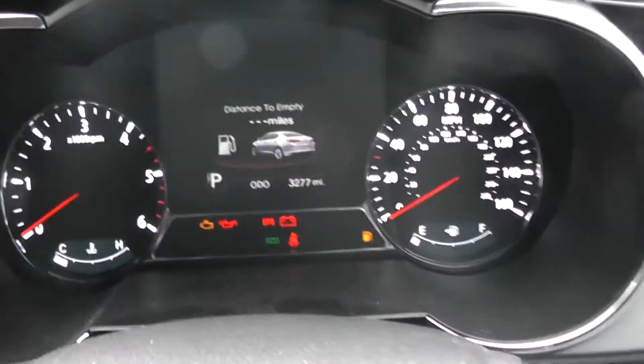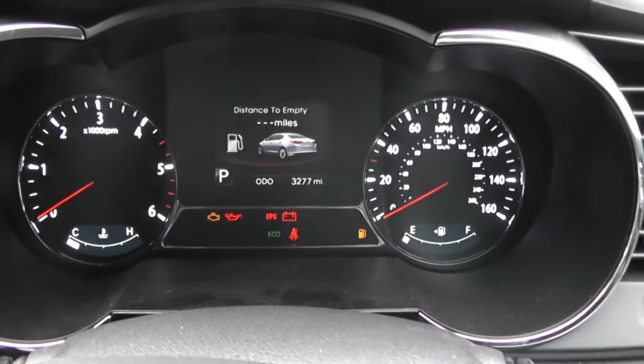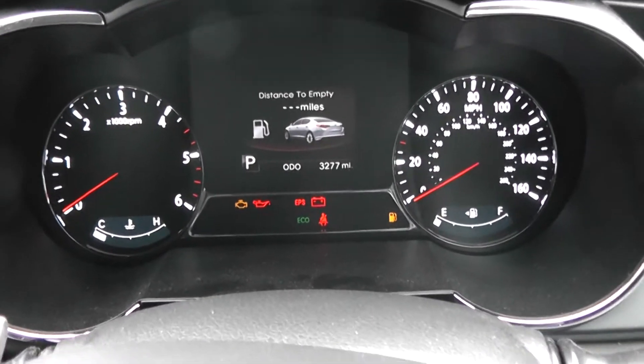At the moment, the mileage on this car is 3,277 miles. As it's a demonstrator, that's likely to go up. But as soon as you place an order, this will be taken off demonstration.